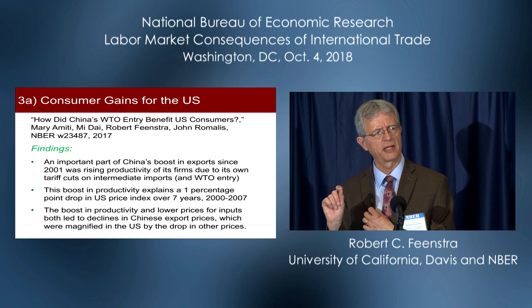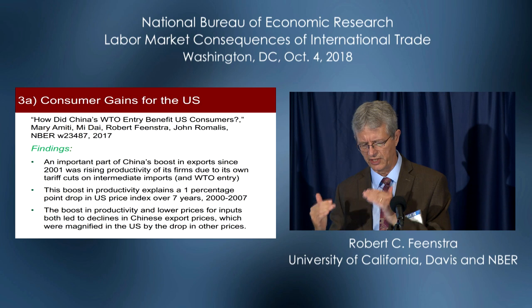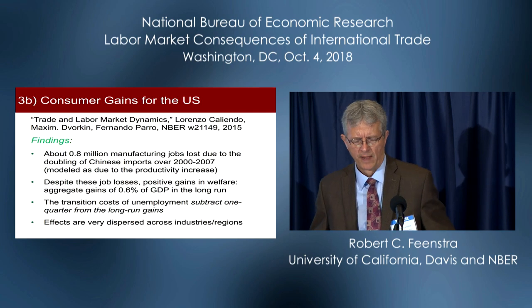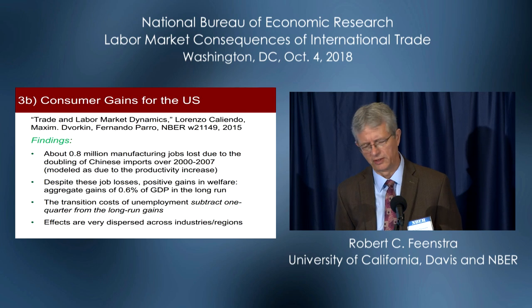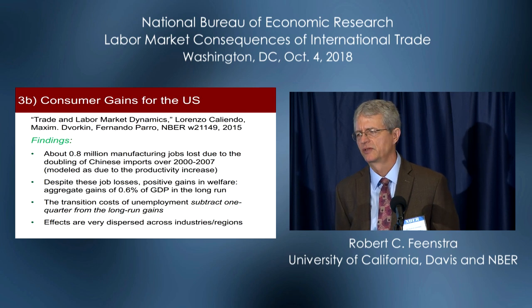So taking this one piece — tracking those Chinese goods as they come into the US and measuring all the price effects — and putting that into a much more sophisticated computable general equilibrium analysis: here's the work by Caliendo, Dvorkin, and Pero, forthcoming in Econometrica. This is a computable general equilibrium model with 50 states and 22 sectors — as far as they're concerned, 1,100 labor markets.